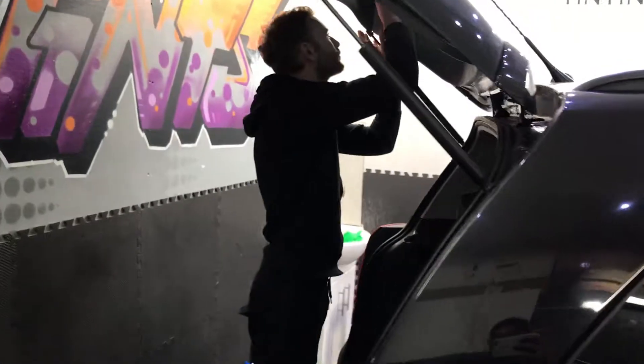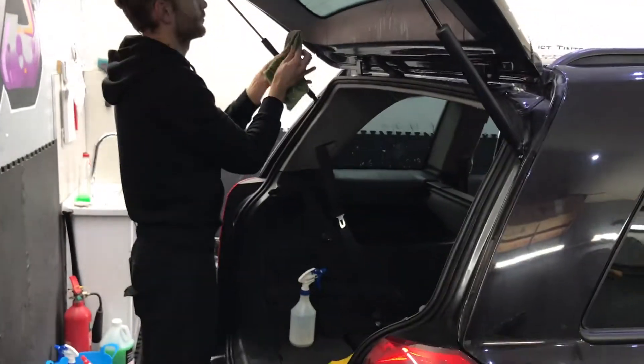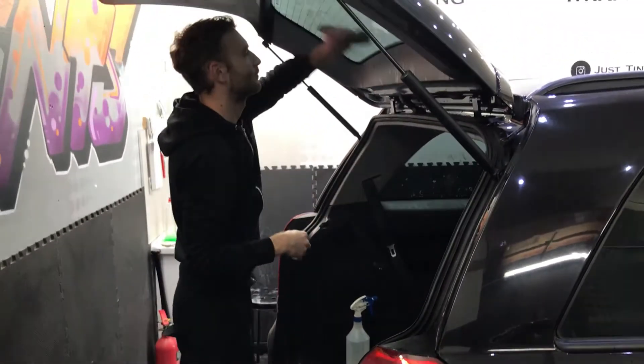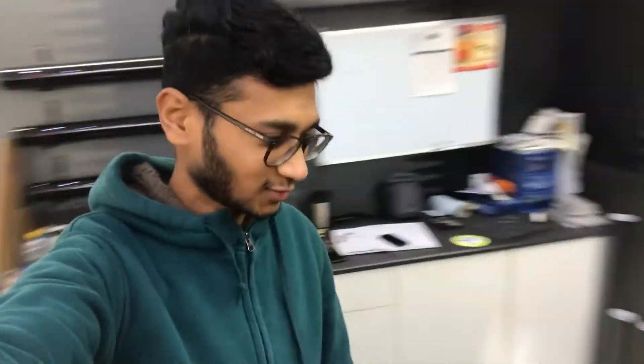I gotta say, I do recommend you guys — if you're in London and you need to get your tints done, why not just give them a shout, get a price, get your car done. For me, 20% is what I want and what I got, and that's what matters. Let's get this car out and see how it looks.